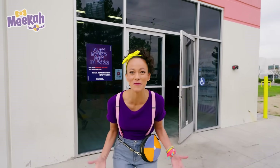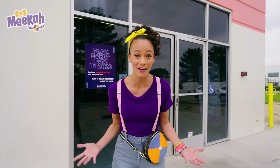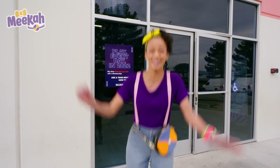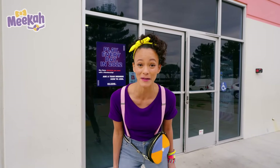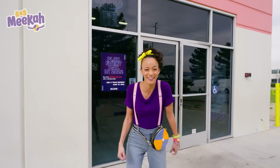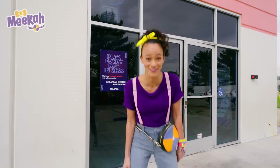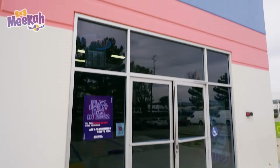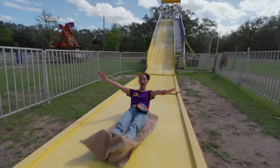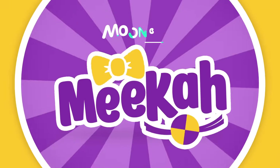Wow! That was so much fun learning about how and why certain things bounce. We got to see all different kinds of balls bounce really high and some bounce really low. And I had fun bouncing too. I hope you continue to learn with me. If you want to learn some more, all you have to do is search for my name. Will you spell my name with me? M-E-E-K-A-H. Mika! We'll see you next time. Bye! Come on everyone, let's make learning fun. Mika! So much to learn about, it'll make you want to shout Mika!